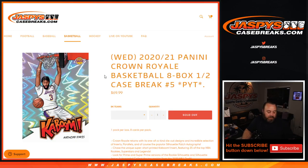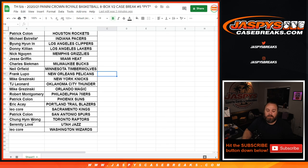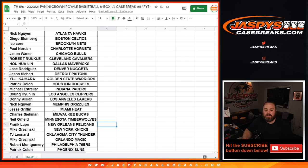Hi everyone, Sean with jazpyscasebreaks.com here doing a 2020-2021 Panini Crown Royale Basketball eight box half case break — pick your team number five, just released yesterday. Pick your team five and pick your team six are from the same case. Pick your team six sold out first, so this is actually the second half of the case. Here is a list of customers and their respective teams, from Nick the Wind and the Hawks down to Leo Kaur and the Wizards.